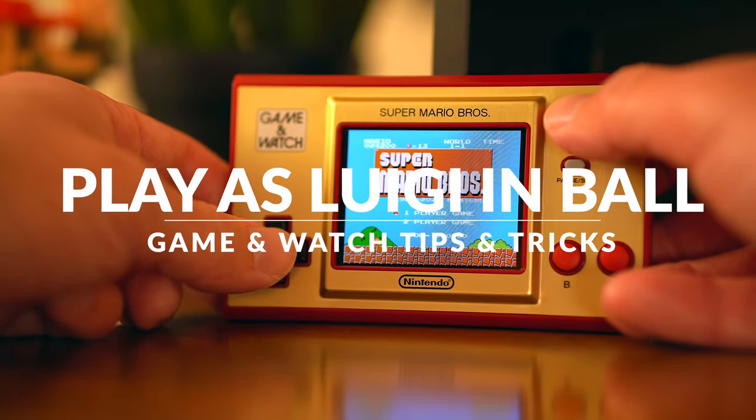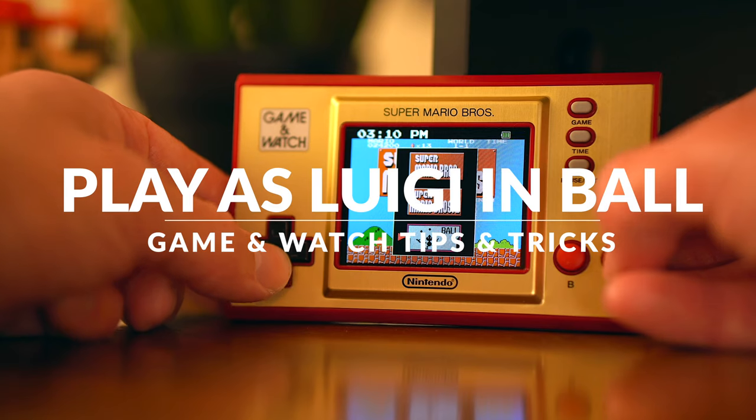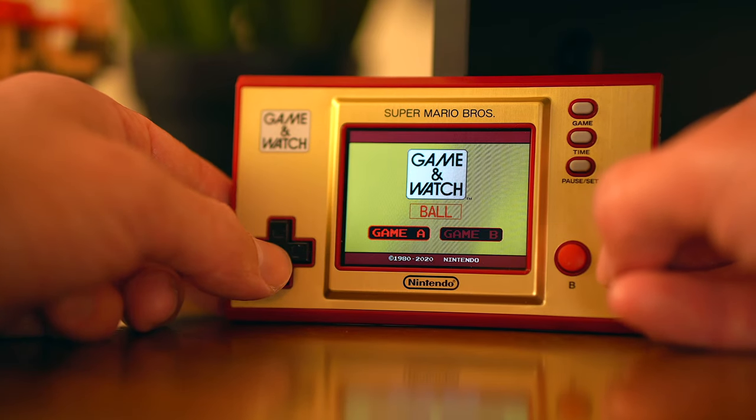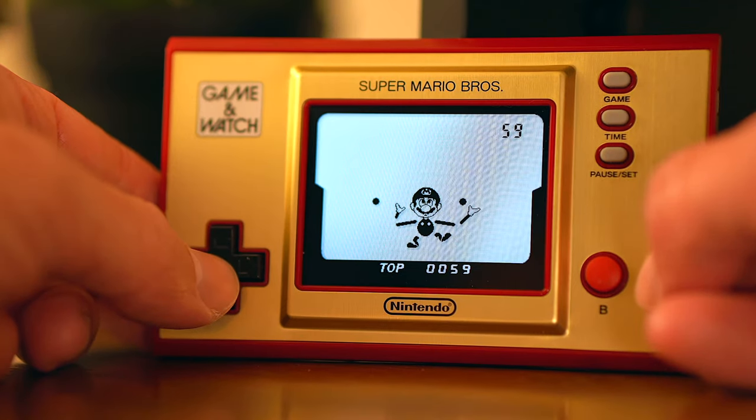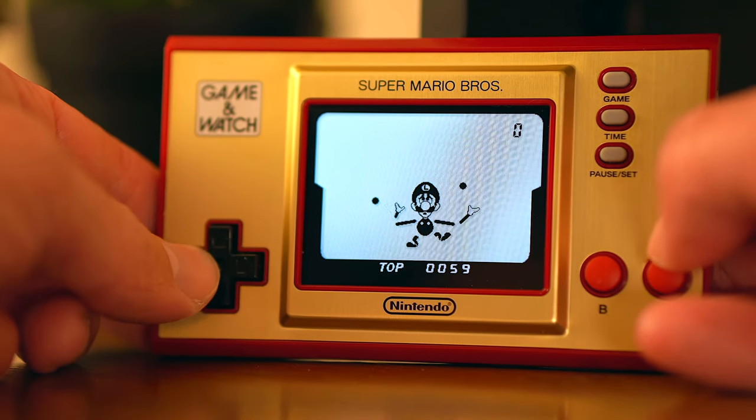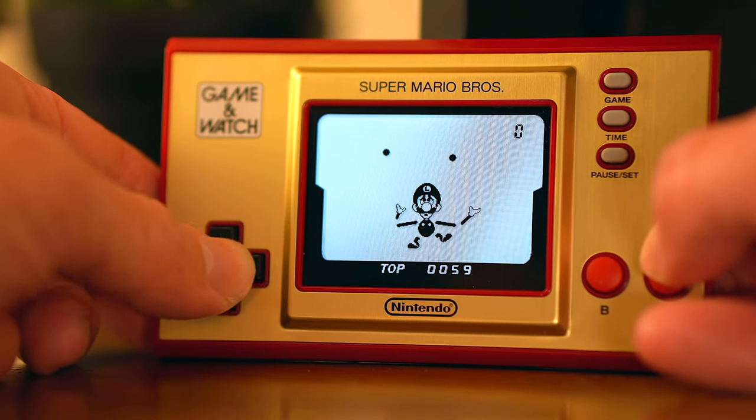The next hidden secret is the ability to play Ball as Luigi. To do this, all you have to do is open up Ball or reset the game if you're already in it. Select your game and hold down the A button for 5 seconds. You'll notice during that time that Mario turns into Luigi, and voila!